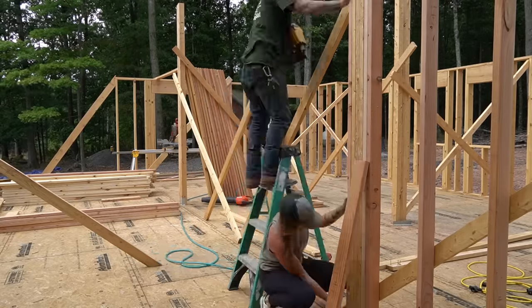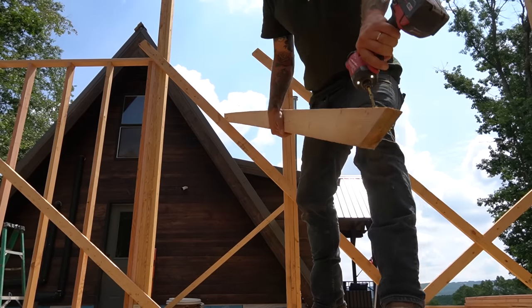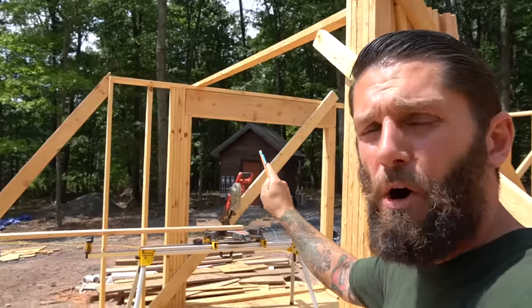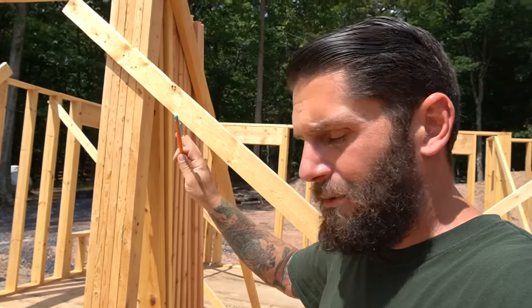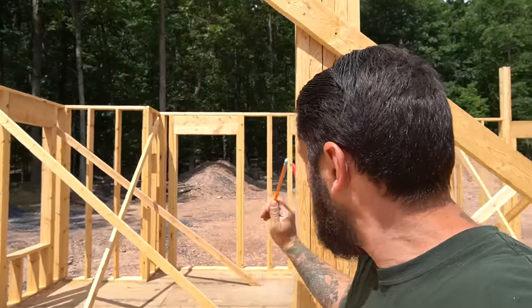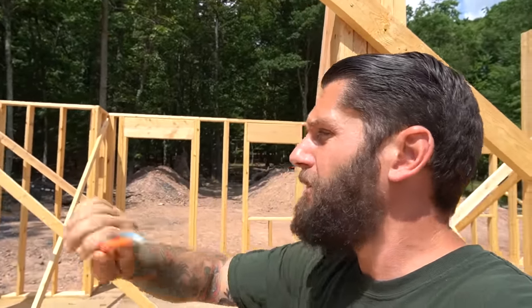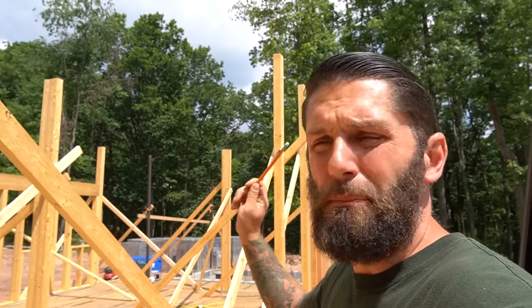Next we're going to work on a small portion here and work our way down. We have some bracing in the way, so we're going to take everything off. This post is actually attached to the exterior wall, so I'm hoping when I take this down, nothing moves. Then we're going to turn 90 degrees all the way down to that exterior wall and bring a beam straight across. Once those are all locked in, the entire thing's tied together and we shouldn't need any more kickers — maybe just one on the middle wall, but 95% of these kickers will be pulled down.